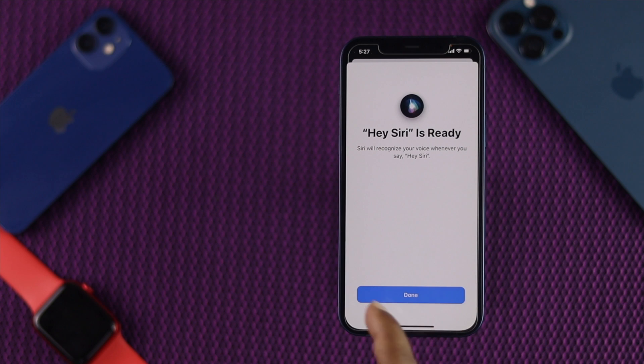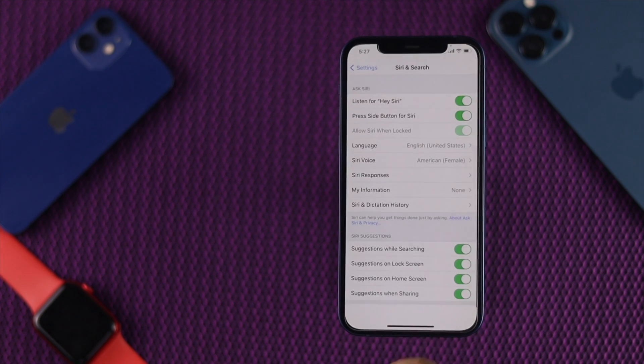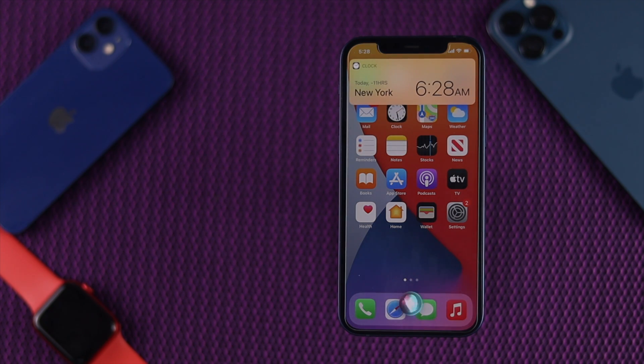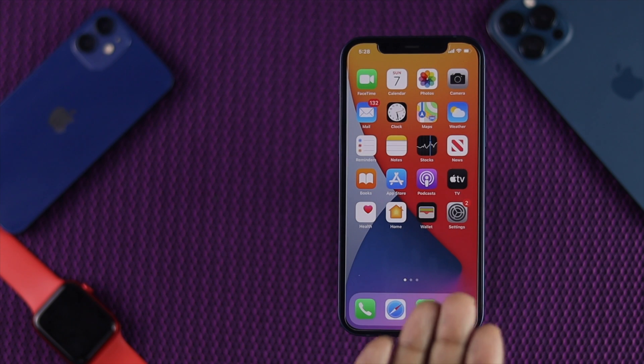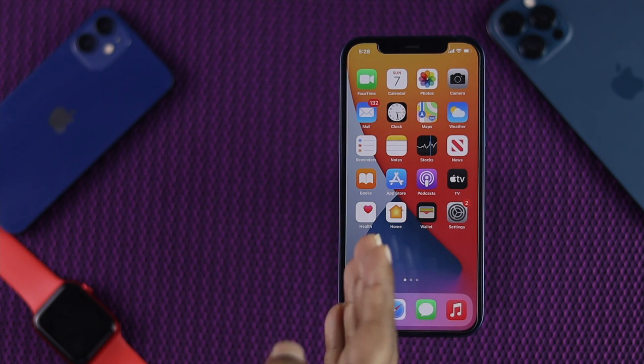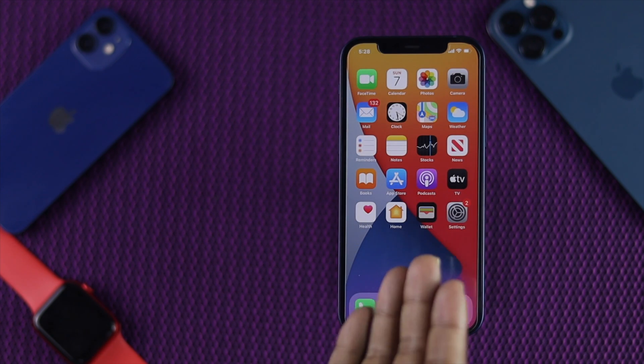Alright guys, we are already done. I'm just going to tap Done, tap Share the Recording, and we are all set. Now I'm just going to go ahead and check whether Siri is working or not. Hey Siri, what is the current time in New York? It's 6:28 AM in New York City, New York. Okay, as you guys can see it is perfectly working, there's no problem whatsoever connecting to Siri, and Siri is completely responsive right now.